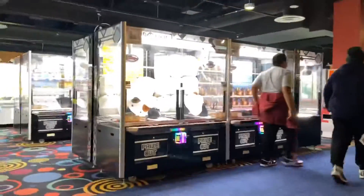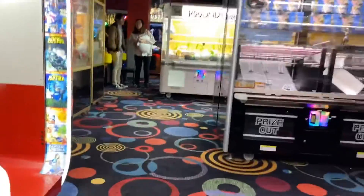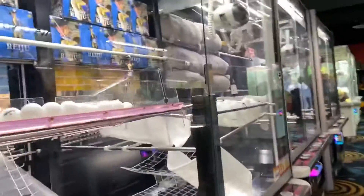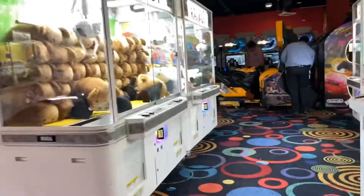Hey guys, welcome to Vlogmas episode number 20. Today we're going to go into Round 1 and we're just looking around seeing what they have. I wanted to show you guys this arcade, this little entertainment area that I have near my house. It's pretty cool.